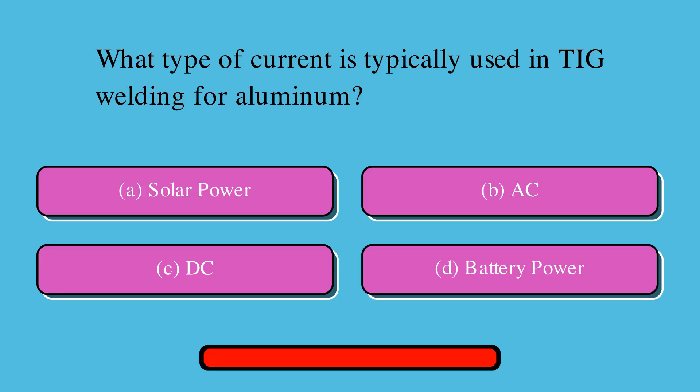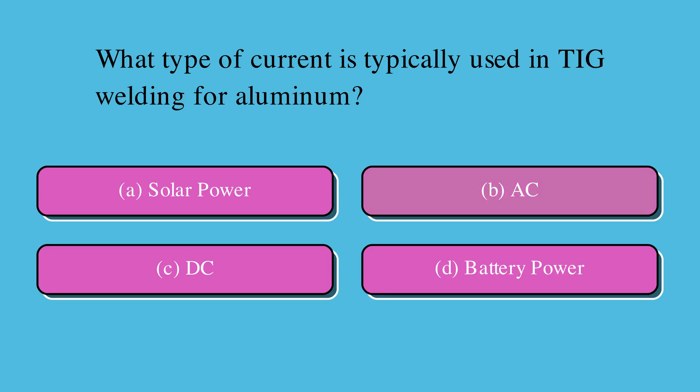Which type of current is typically used in TIG welding for aluminum? Is it A. Solar power, B. AC, C. DC, or D. Battery power? The correct answer is B. AC.